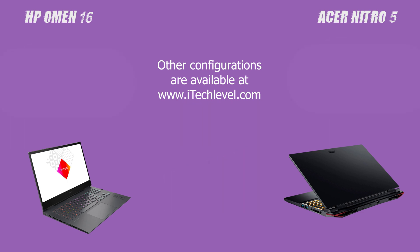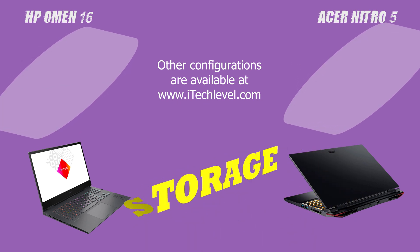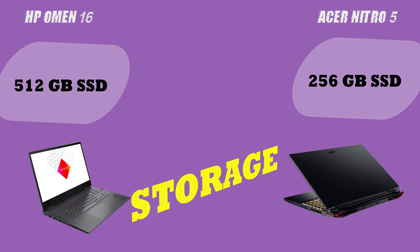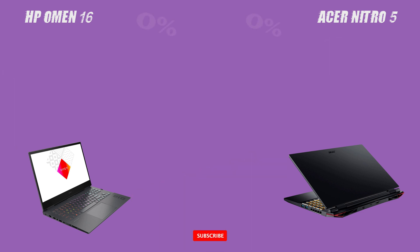Overall, both the HP Omen 16 and the Acer Nitro 5 have their own strengths and weaknesses. It's important to evaluate your specific needs and preferences before making a decision. We hope this comparison video has helped you make a more informed decision about which laptop is the best choice for you.